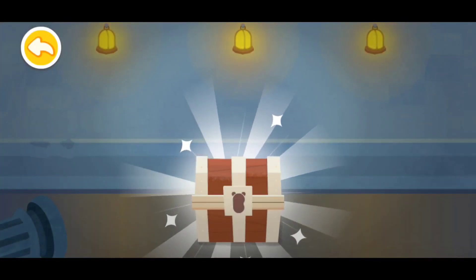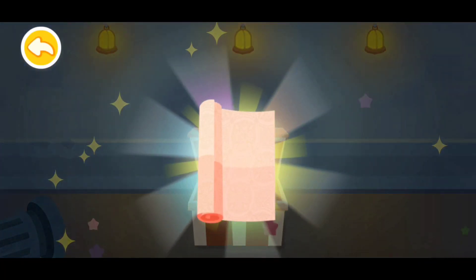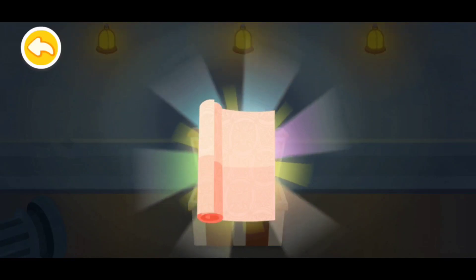Now we find the treasure. Open it. Wow, that's great! You've got nice wallpapers!